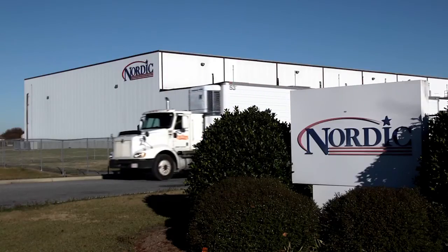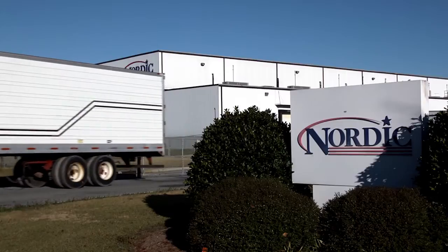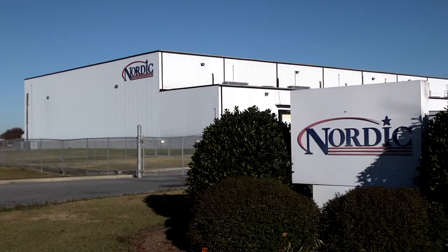Nordic also discovered that the new Bitzer compressors offered additional economic benefits that, while unexpected, were very welcome. Over the last three years, we've found that the new Bitzer compressors use fifteen to twenty percent less power than the competitor model. That's really a nice savings on our power cost.